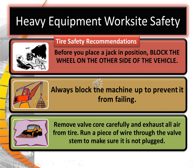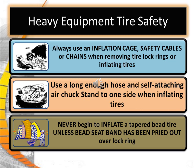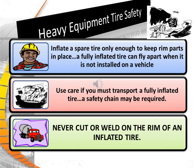Tire safety recommendations. Before you place a jack in position, block the wheel on the other side of the vehicle. Always block the machine up to prevent it from falling. Remove the valve core carefully and exhaust all air from the tire. Run a piece of wire through the valve stem to make sure it's not plugged. Always use the inflation cage, safety cables, or chains when removing the tire lock rings or inflating tires. Use a long enough hose and self-attaching air chuck. Stand on one side while inflating the tires. Never begin to inflate with a tapered bead tire unless the bead seat band has been pried out over the lock ring. Inflate a spare tire only enough to keep the rim parts in place — a fully inflated tire can fly apart when it's not installed on a vehicle. Use a carrier if you must transport a fully inflated tire; a safety chain may be required. Never cut or weld on the rim of an inflated tire.